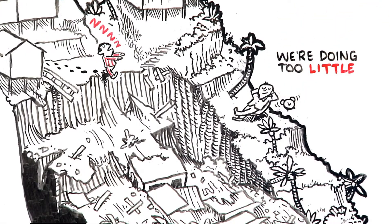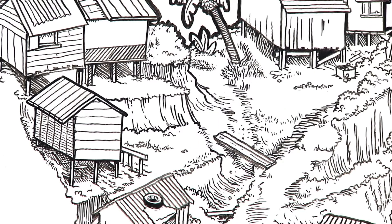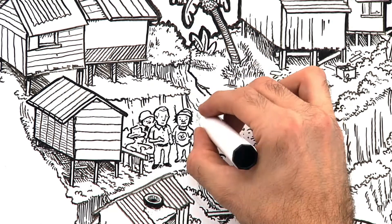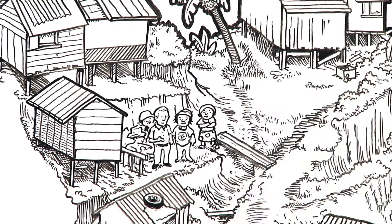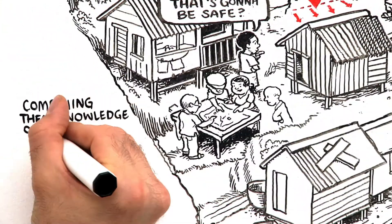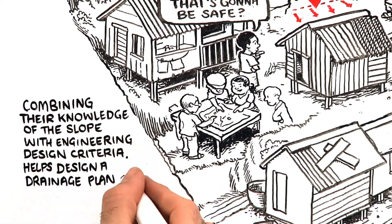So we are sleepwalking our way into disasters — we're doing too little, too late. What can be done about landslides? Improving surface water management can improve slope stability, but community knowledge of the slope is vital. Community members are asked: where does the water go when it rains? Combining their knowledge of the slope with engineering design criteria helps design a drainage plan.